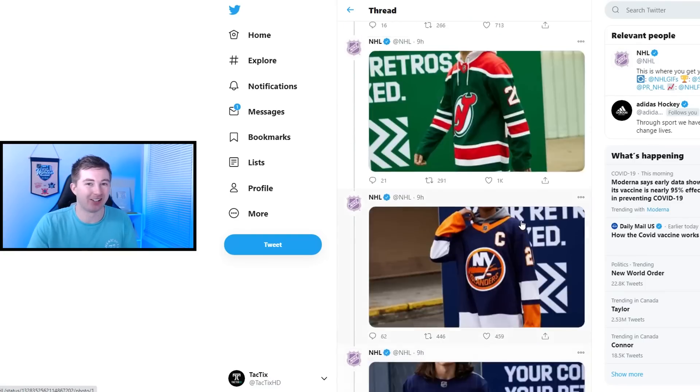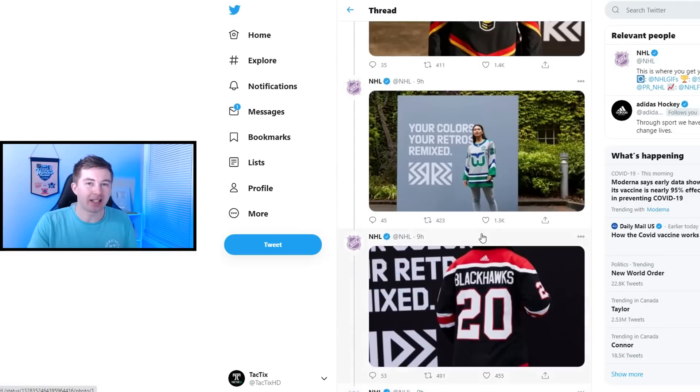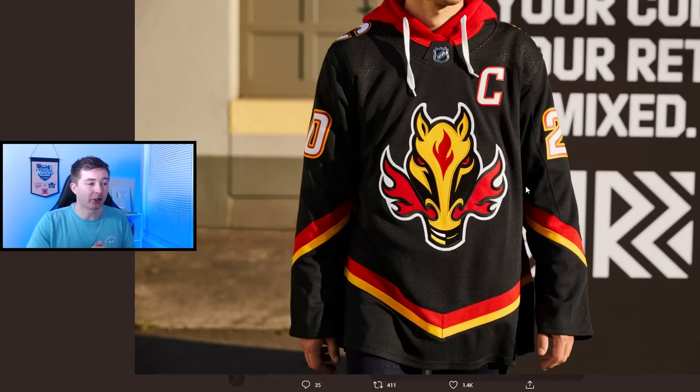A lot of people might say I have the Calgary Flames too low, but I only have it at 12. A lot of people love the horse head logo — I do think it's pretty cool. The reason I only have it at 12 is because there's just so much black. You can see a bit of red and yellow on the sleeve, and the V stripe on the bottom — which I've just never thought looked that good, something about it looks awkward with empty space below. This jersey is basically saved by the horse head logo. Too much black — I wish they worked in a bit more red and yellow.